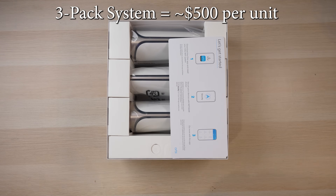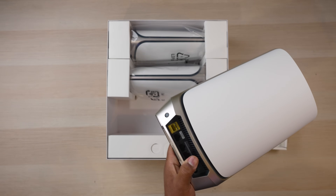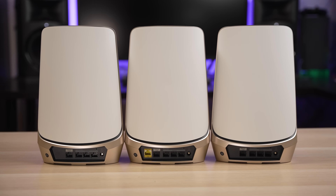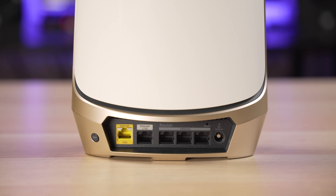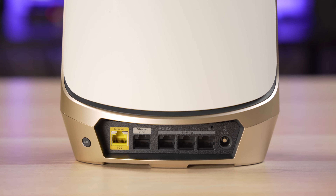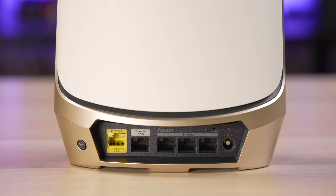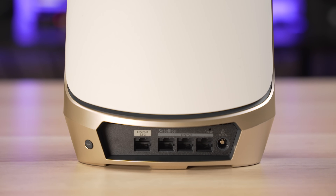This is a quad-band three-pack mesh system with a cost of about $500 per unit, making it the most expensive of the bunch. The system comes with a main router and two satellite access points. All three units have the same design, with the only real difference being the ports on the back. The main router has a 10 gigabit WAN port, a single 2.5 gigabit ethernet port which can be used for a 2.5 gig device or as a wired backhaul connection, and three gigabit ethernet ports. The satellite access points have four ports total — one 2.5 gig port and three gigabit ports.